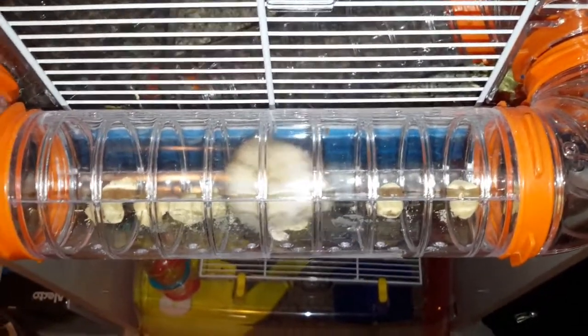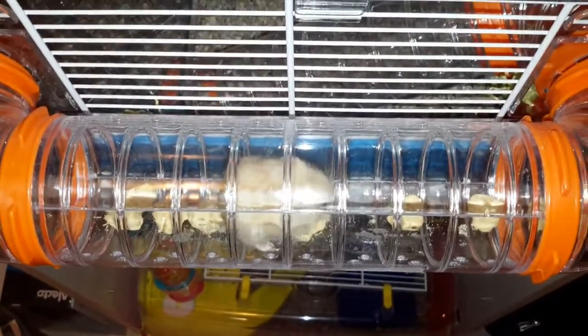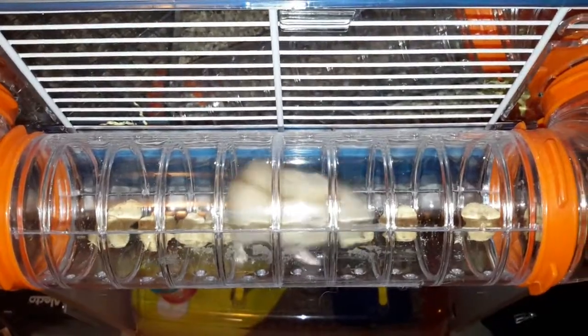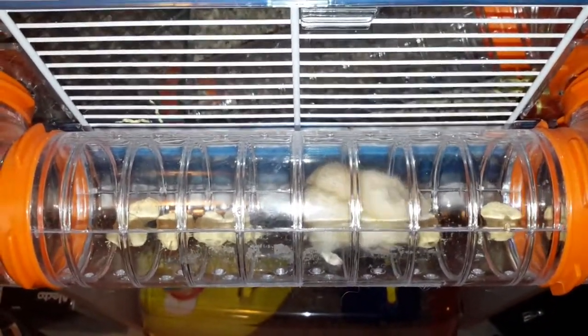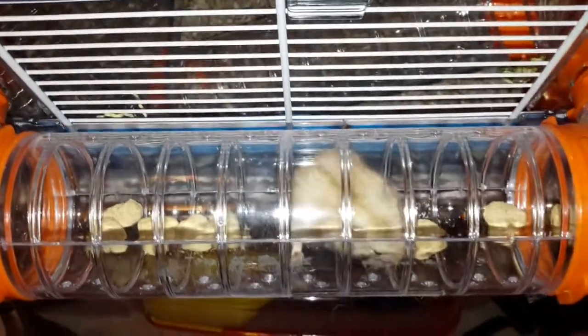This one's Sandy, and she's commandeered the tunnel, eating her food in it. Sandy's still sleeping — otherwise she'd be out too.